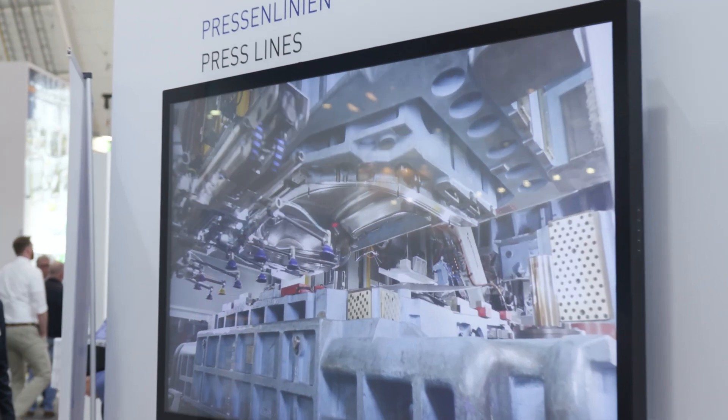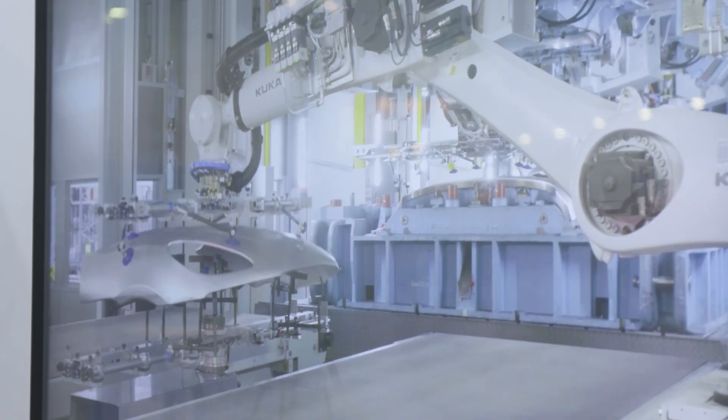Our press lines are now also modular. The ServoMax is our fastest line. For those who don't need maximum output, there's the ServoNext. We also have mechanical press lines without servo drives in our program.